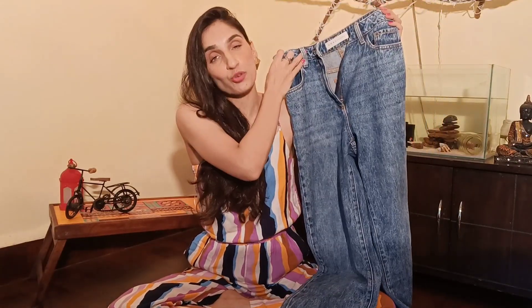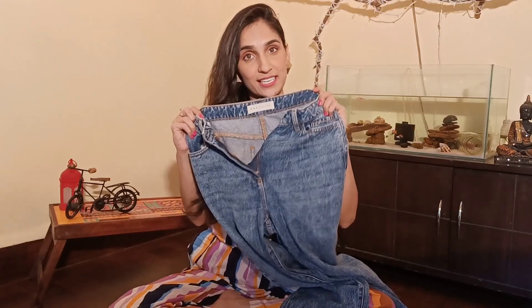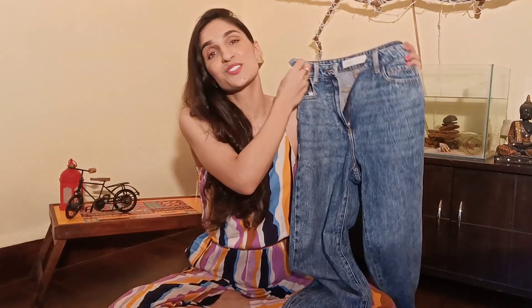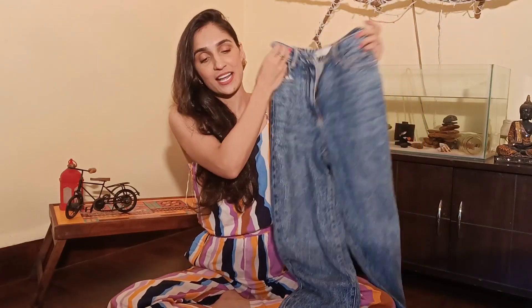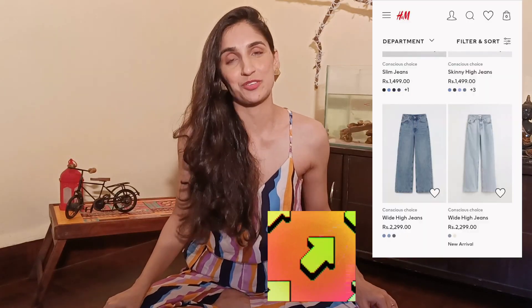It has a Zara tag on it, and the cool thing is it's only rupees 600. I checked these jeans online at both Zara and H&M and they were between 2,500 to 3,000 rupees, so I feel it was really a great grab.